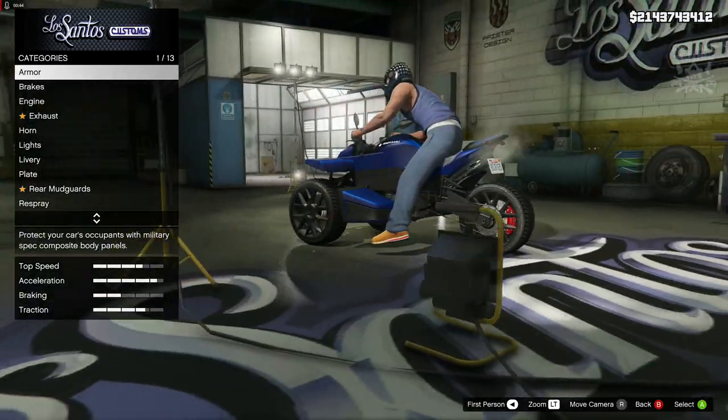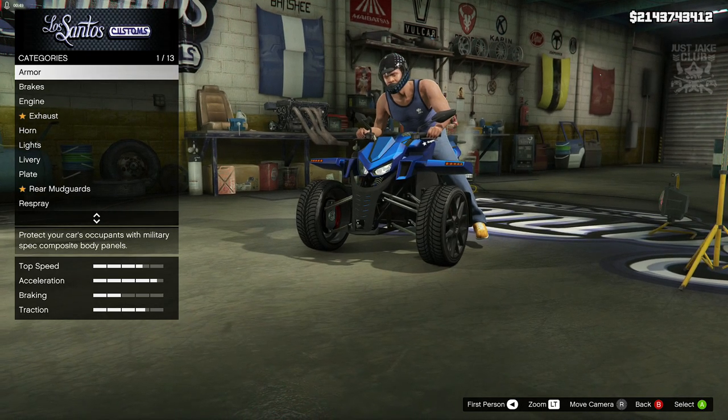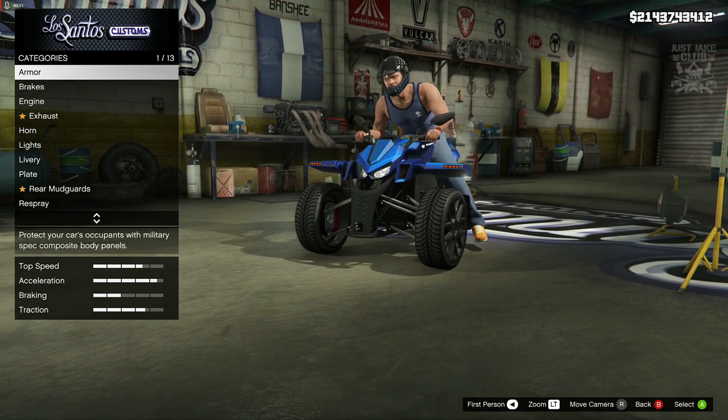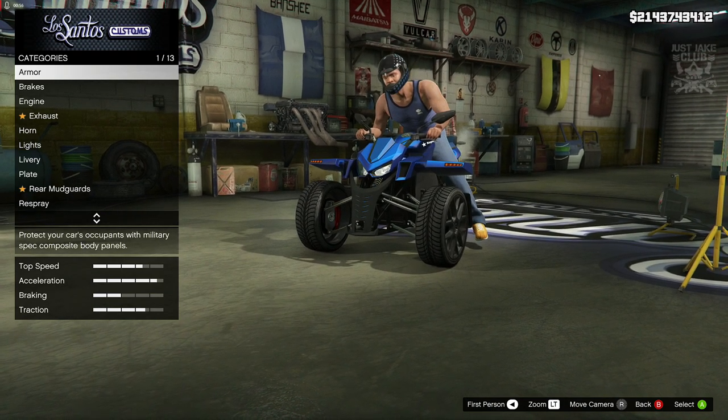It looks alright in a really weird, quirky kind of way. Like I said, it's going to cost $670,000, so it's quite expensive for a motorcycle. But nevertheless, let's crack on with this build.